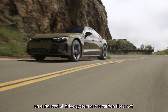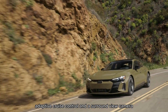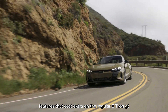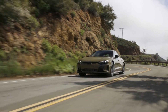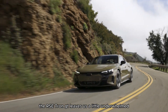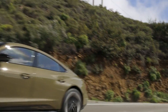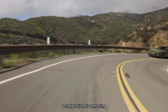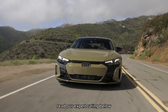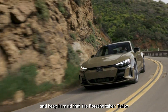Now in its second year of production, the RS e-tron GT is Audi's most aggressive electric performance car, generating 590 horsepower while covering an estimated 232 miles of range. In Edmunds testing, it exceeded that number by about 50 miles. That's still fairly average in terms of EV range, but it's respectable given the RS performance and astonishing acceleration — 0 to 60 mph in just 3.0 seconds.